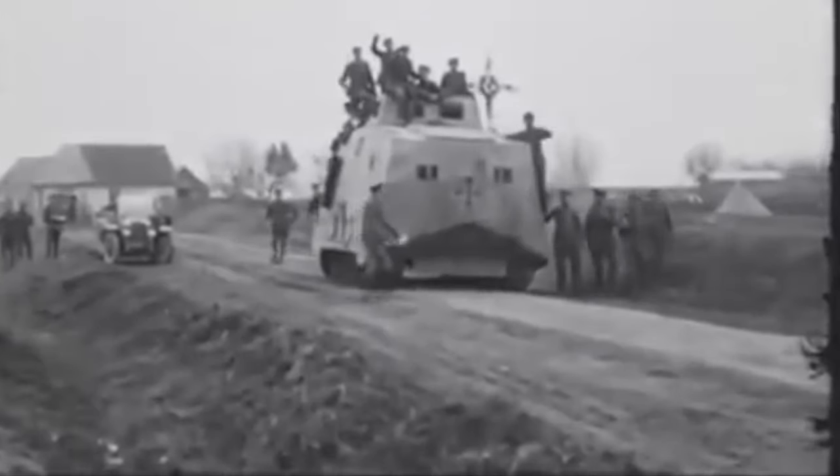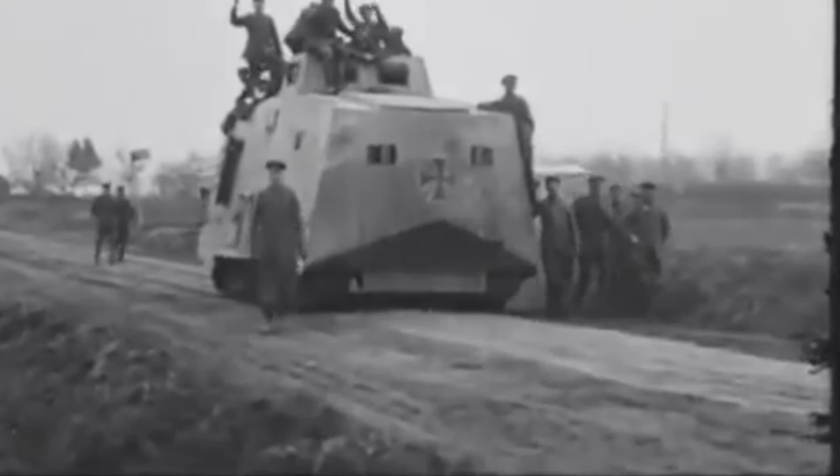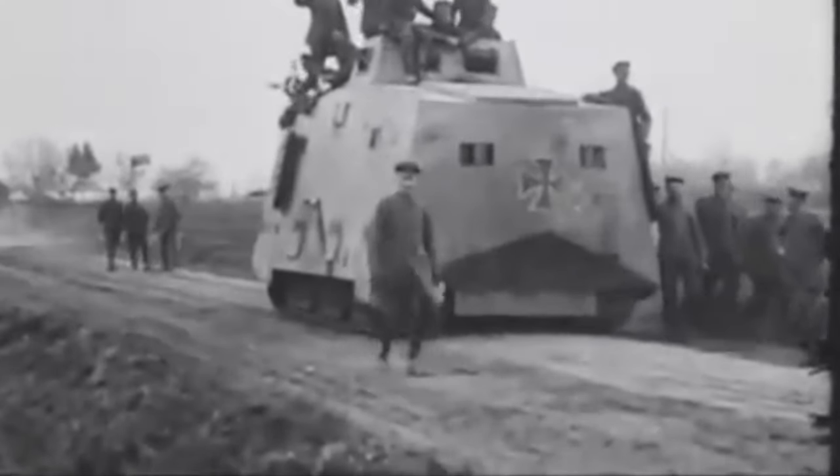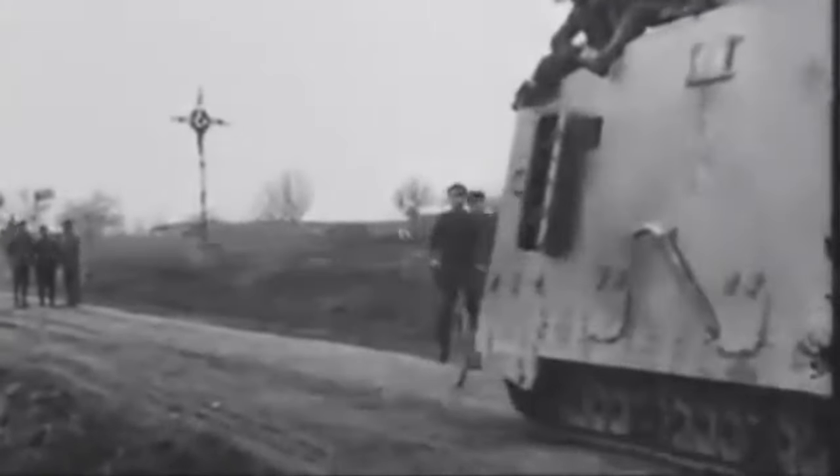However, although the A7V tank project was rather half-hearted and unsuccessful, the Germans were already thinking big — very big. It was felt in some circles that tanks were most useful in breakthrough attacks, knocking a hole in the enemy's trench lines, through which infantry could pour and exploit forward.